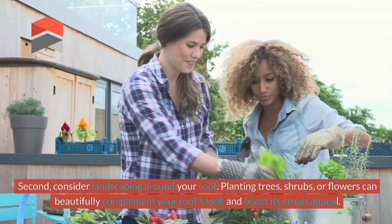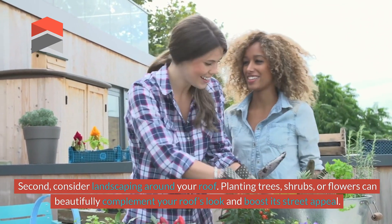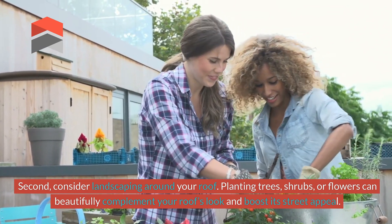Second, consider landscaping around your roof. Planting trees, shrubs, or flowers can beautifully complement your roof's look and boost its street appeal.